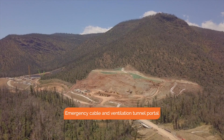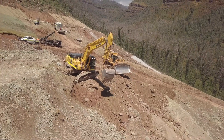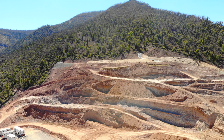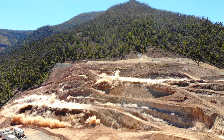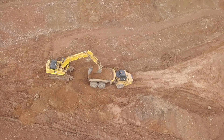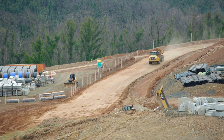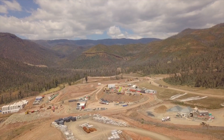Earthworks at the portal for the emergency cable and ventilation tunnel — or cable tunnel — are progressing well. So far there have been four blasts using almost 39,000 kilos of explosives. Once the material is loosened by the blast, the teams can then excavate. The excavated material is transported to the main yard area to be used for the pads needed for site offices, batch plants and warehouses.